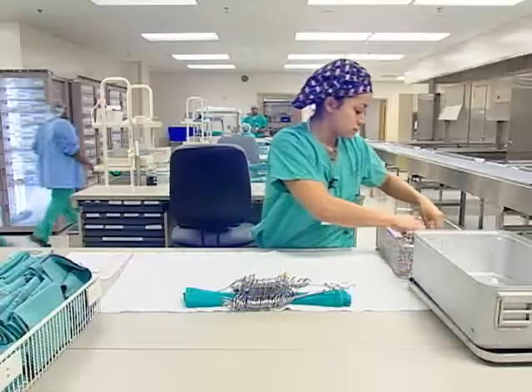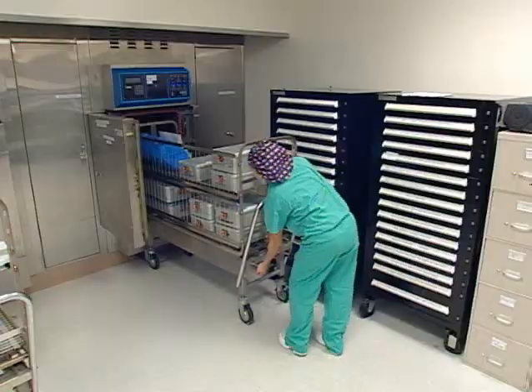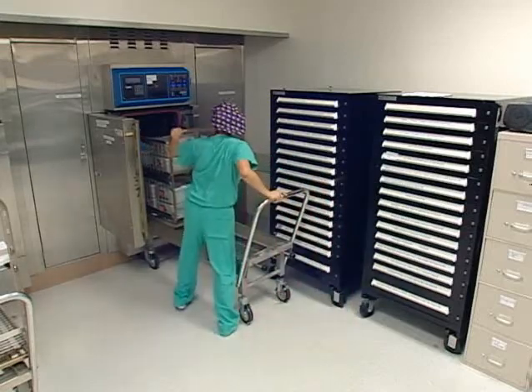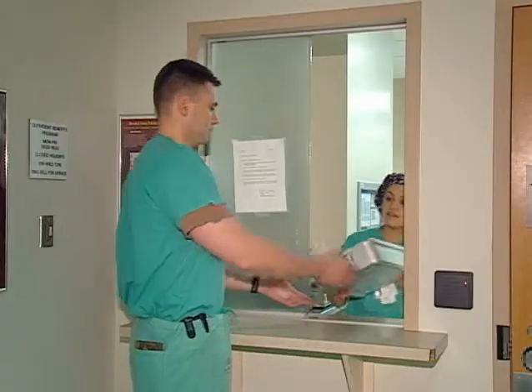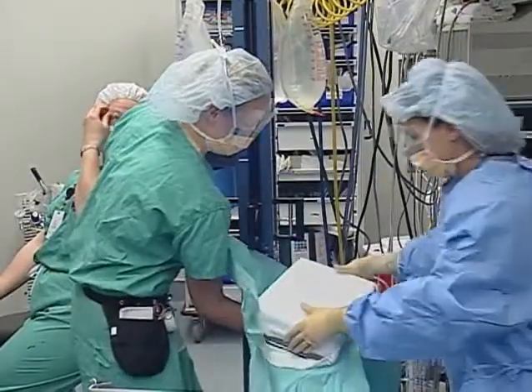You may also work in central material service, where you may receive, sort, inventory, clean, and examine medical and surgical items. Other duties may include loading and operating steam and chemical sterilizers, or issuing sterile surgical items to patient care units, clinics, and the operating room.